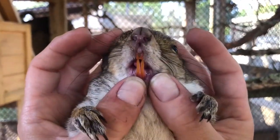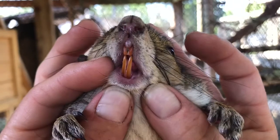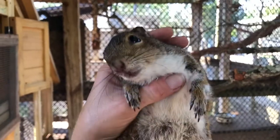Here's a close-up of what squirrel teeth look like. As you can see, they're not only very long and sharp, but they also have that orange color to them, and that's a result of high levels of magnesium in their enamel.